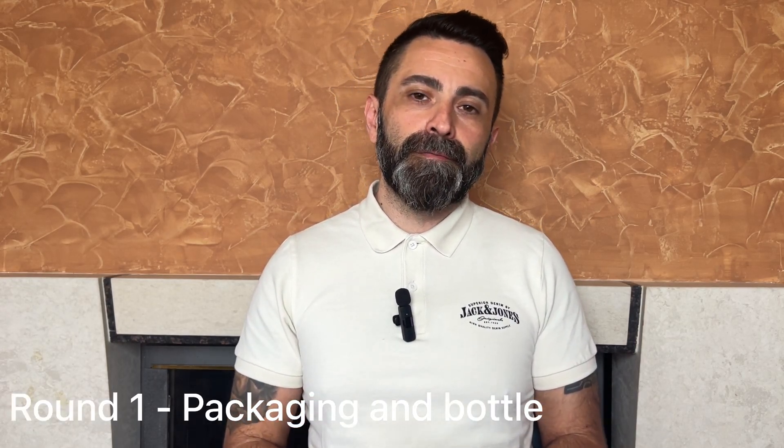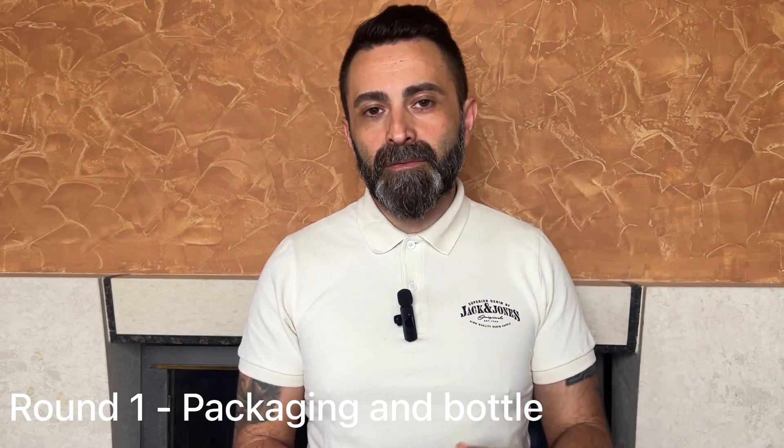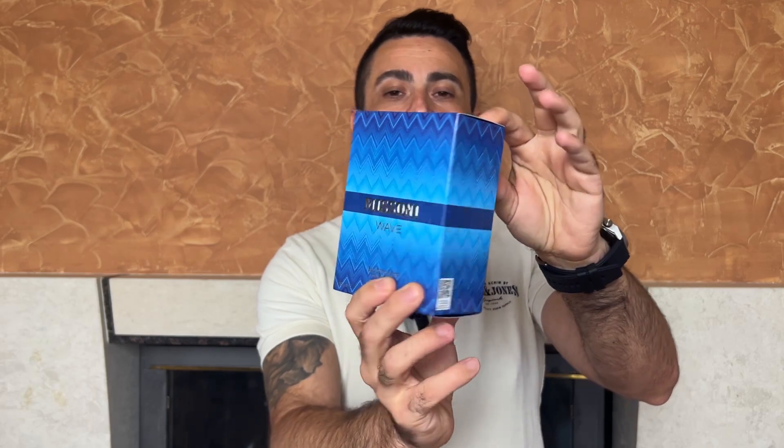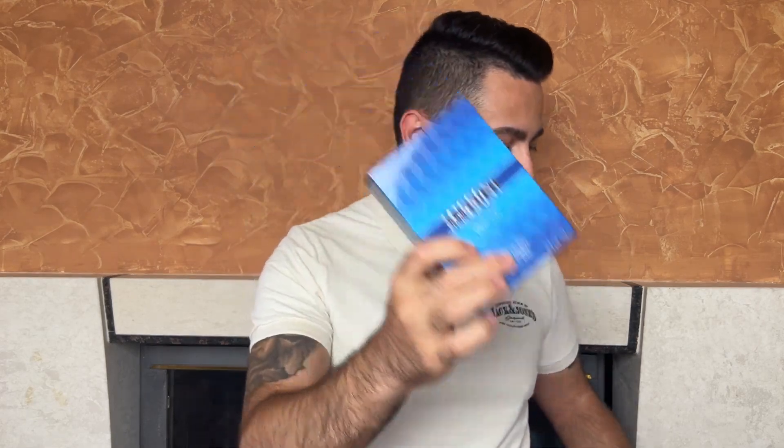Let's start with the packaging of the two fragrances. Unfortunately my bottle of Missoni Pour Homme is a tester bottle, so I can't show you the full presentation. I do have the Missoni Wave, and the Missoni Pour Homme comes in pretty similar packaging — the design is absolutely the same, only the colors on the box are different. You get brown, black, and golden colors on the Missoni Pour Homme.